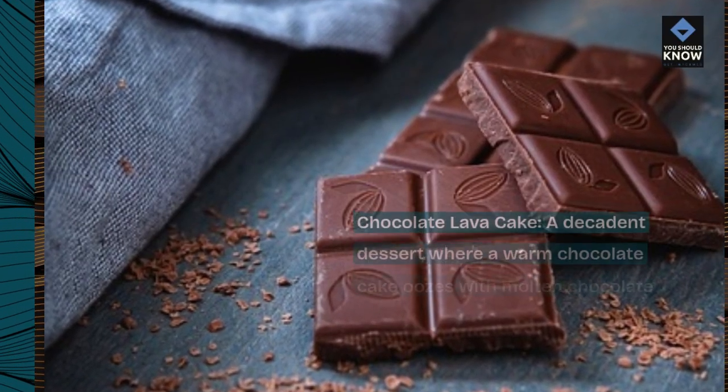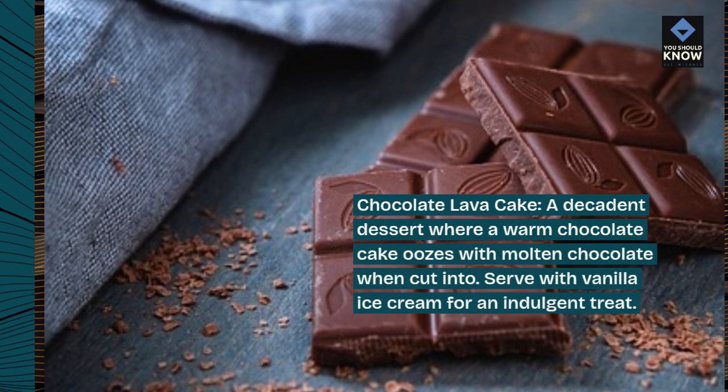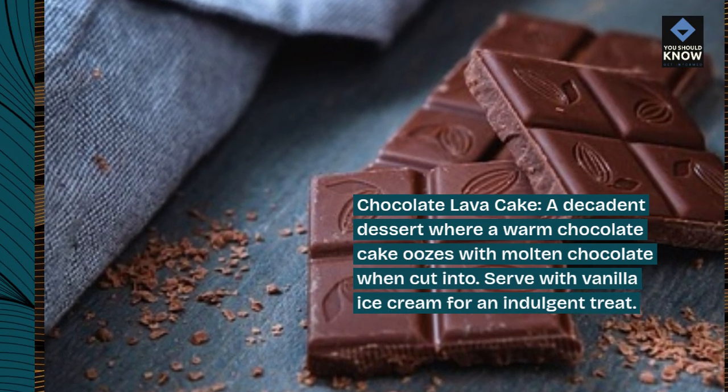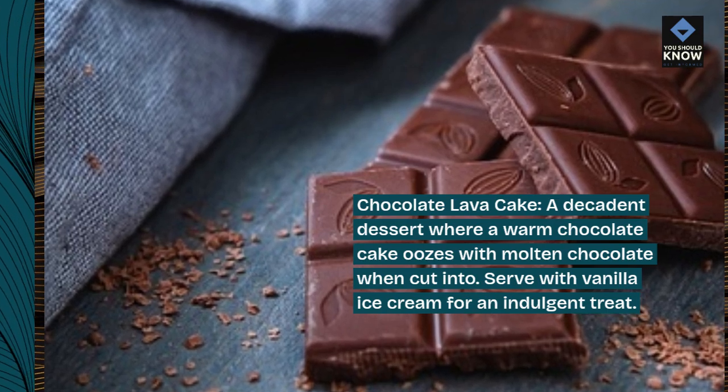Chocolate Lava Cake, a decadent dessert where a warm chocolate cake oozes with molten chocolate when cut into. Serve with vanilla ice cream for an indulgent treat.